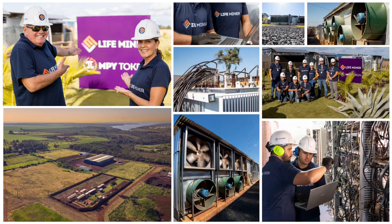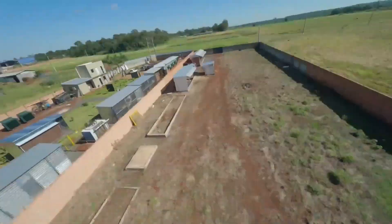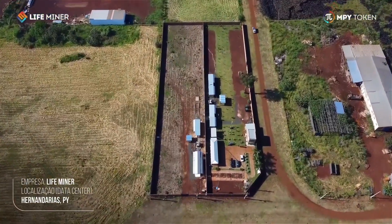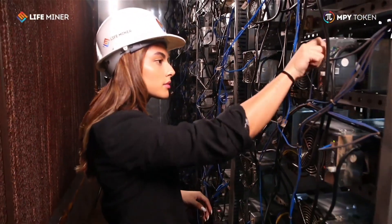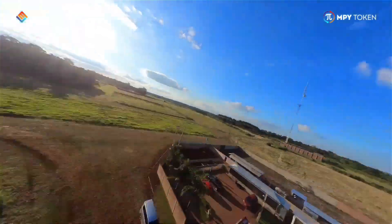LifeMiner is located in an industrial park in Hernandarias, Paraguay. These photos not only showcase its infrastructure but also the innovation happening within its walls. As the world's first Bitcoin miner to begin the tokenization process of its Bitcoin mining processing power, LifeMiner is leading the way into a new era of cryptocurrency mining. The corporate team is highly competent, with highly qualified professionals in various fields, ensuring constant and profitable production of Bitcoins and staying updated with the latest technologies and market trends.